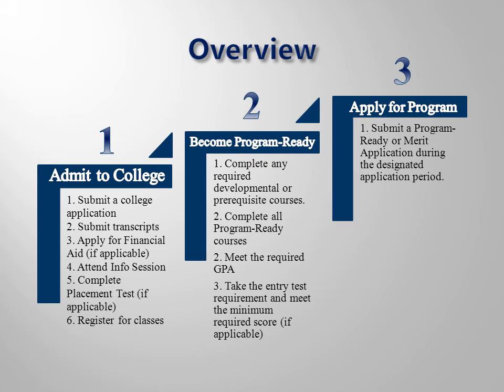This overview screen summarizes the entire process that we have just studied. Your first step is to complete the admissions process and enroll into the college. The second step will occur while you are taking classes — this could take more than one semester. The third step will occur once you are completely program ready, where you will begin submitting your program-ready or merit application to begin the clinical phase of your program.